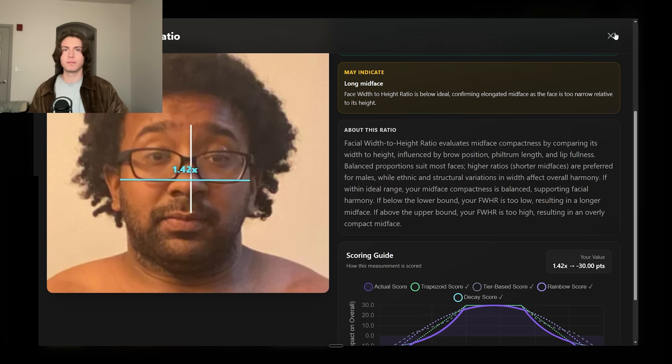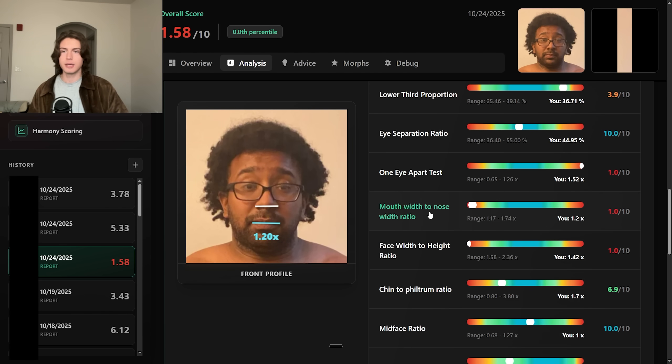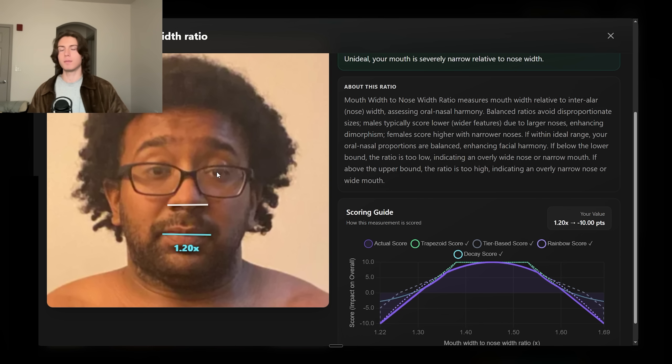Also get a rhinoplasty. Looking at the mouth-to-nose width, even for Black men this is unideal — the nose is still too broad and the mouth is too narrow.